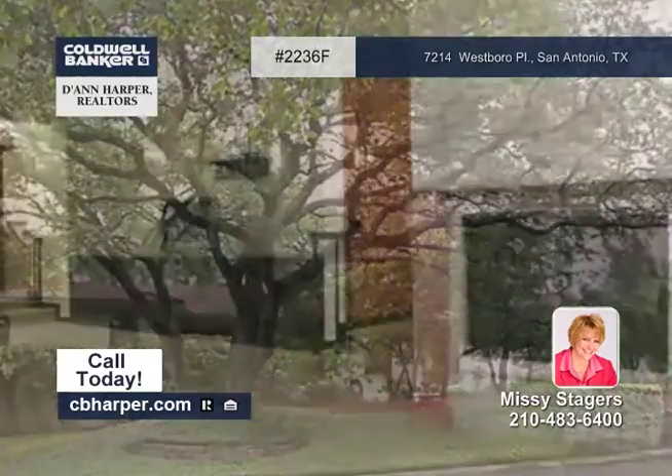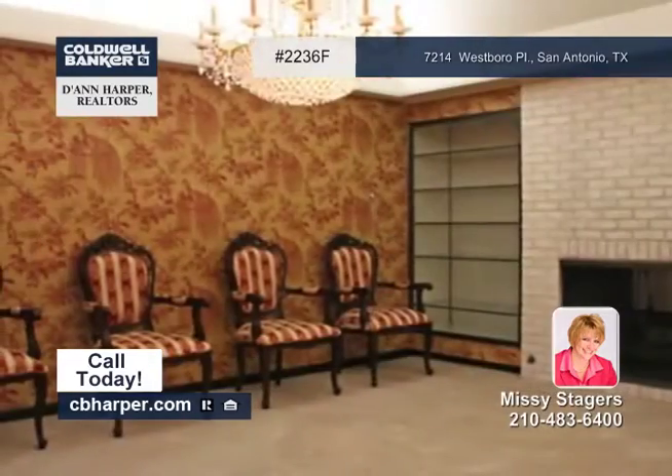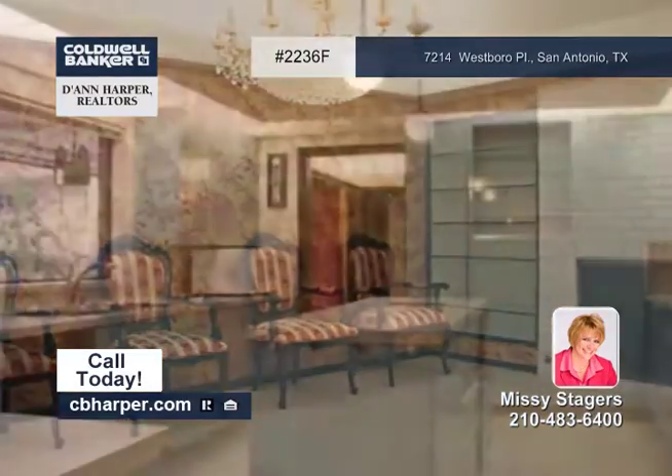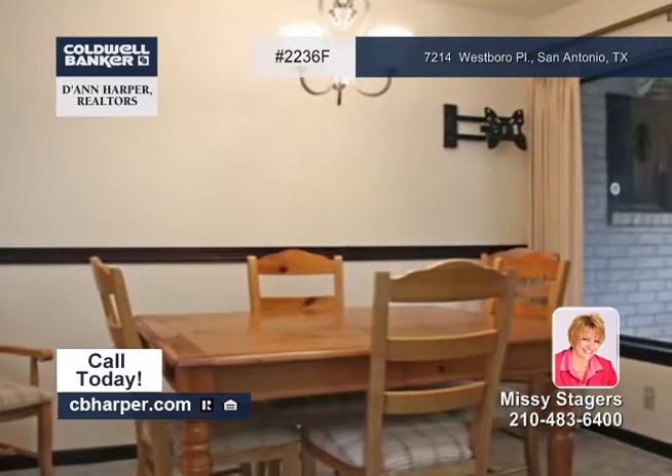This stunning five-bedroom, five-bath home sits on an oversized lot surrounded by majestic oak trees in an established neighborhood. This floor plan offers a true in-law apartment with its own private entrance, a kitchen, living and dining rooms, and a bedroom.